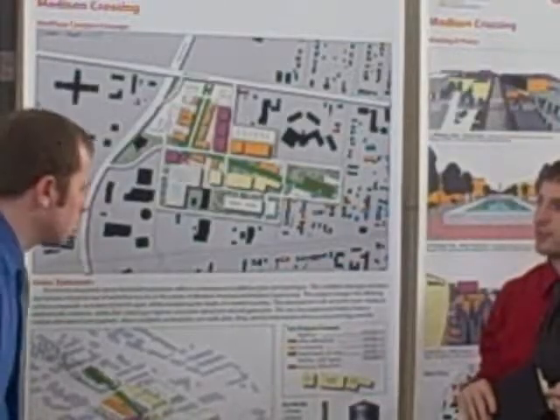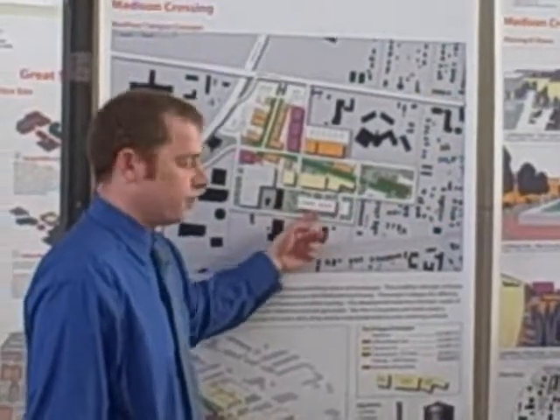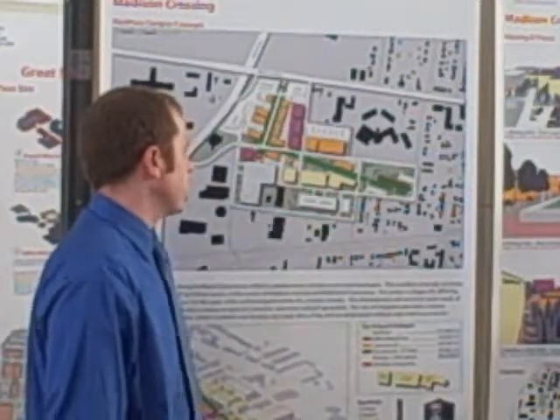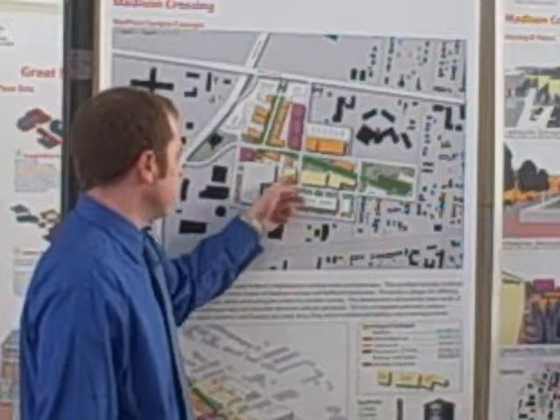The parking structure here will be primarily for MedFace. It will be connected through skywalks to all three buildings that have covered skywalks. Also, parking in this existing building can be used by MedFace.